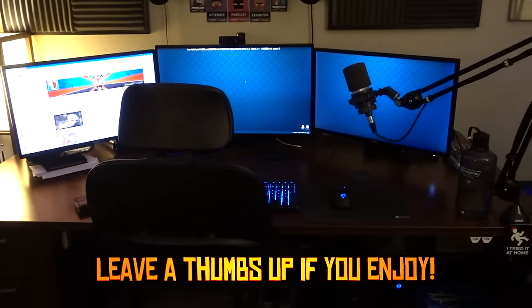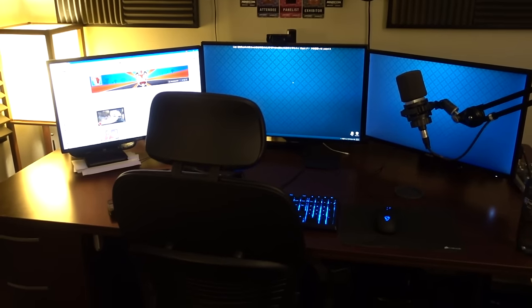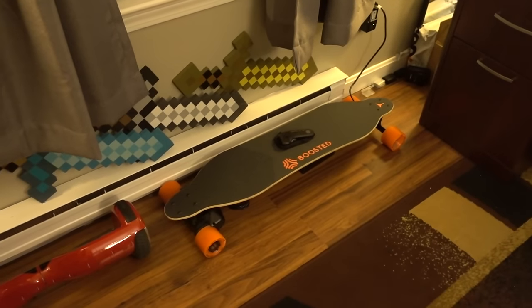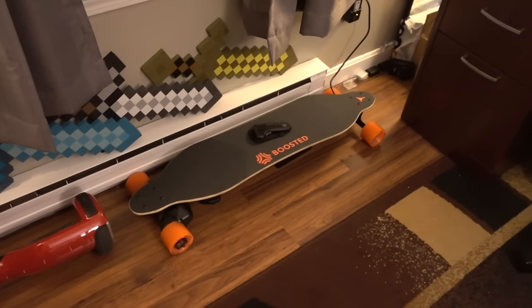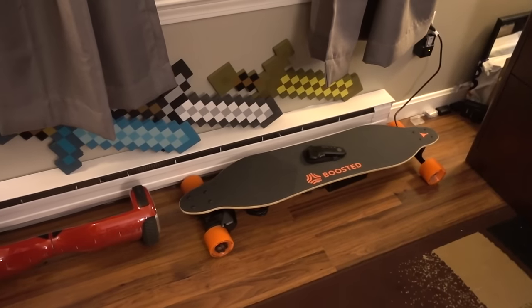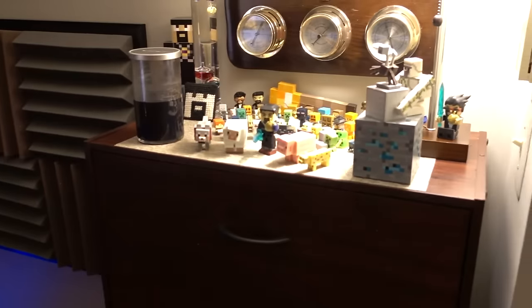Hey guys, Antfenam here and welcome back to another random little office video. In today's video I'm actually going to be showing off some of the random little toys that I have around the office. I'm not going to be doing a full office tour because since the last time I made a video about it not a whole lot has changed, except that I do now own a boosted board, which is pretty awesome. It's an electric skateboard that can do like 20 to 22 miles per hour over like 7 miles, which is pretty awesome.